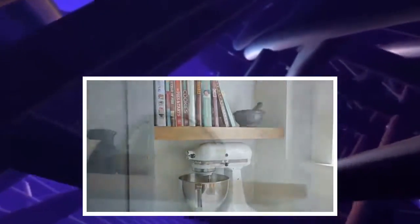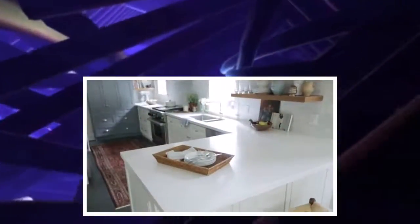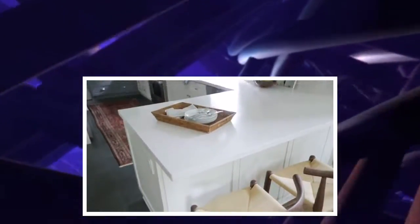I did have to convince the client to go with open shelving because there is always that debate, but because it's such a busy kitchen we've got cups and plates flying off the shelves so it's actually very functional for her, and there is a lot of closed storage for the things that are a little less pretty to have out. By taking those uppers away I needed to find storage somewhere else in the space, so I reoriented the peninsula to add more storage in there.